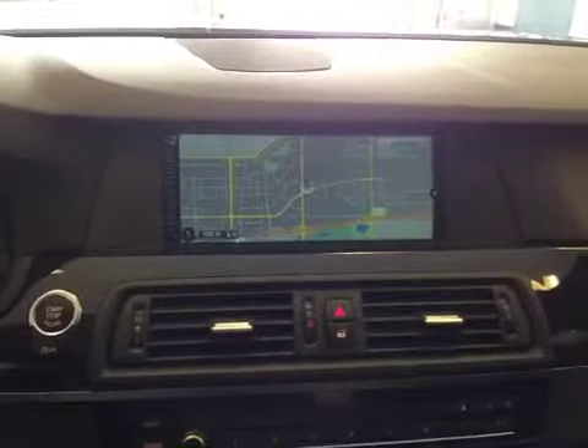Pedal shifter on this leather-wrapped heated M steering wheel. Over here you'll have your navigation system, as well as your AM, FM, satellite radio, CD, auxiliary, and USB port for entertainment.